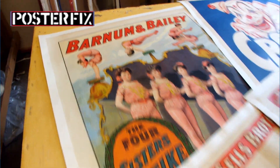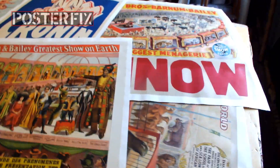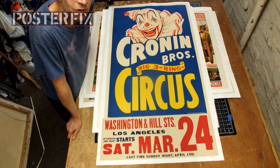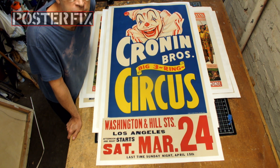From Poster Fix Studios, we show you this amazing collection of circus posters. Hi, I'm Chris, and this is Poster Fix Studio. Today I want to show you a collection of circus posters.